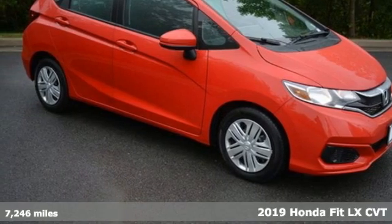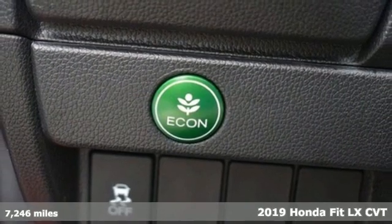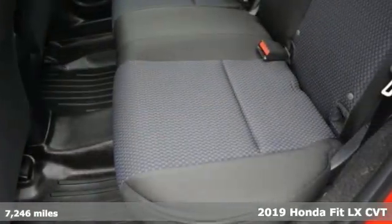Here's a 2019 Honda Fit. No matter what your cargo carrying needs are, this Honda will make it fit. It's well equipped with the features you need.